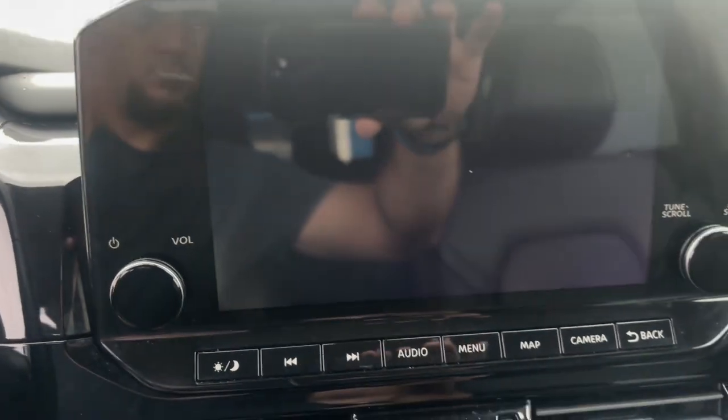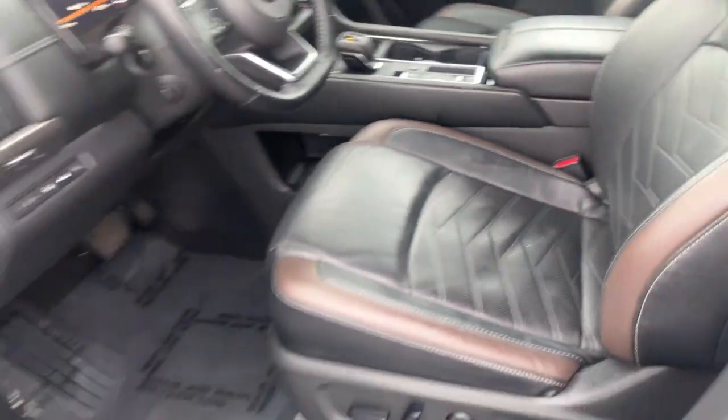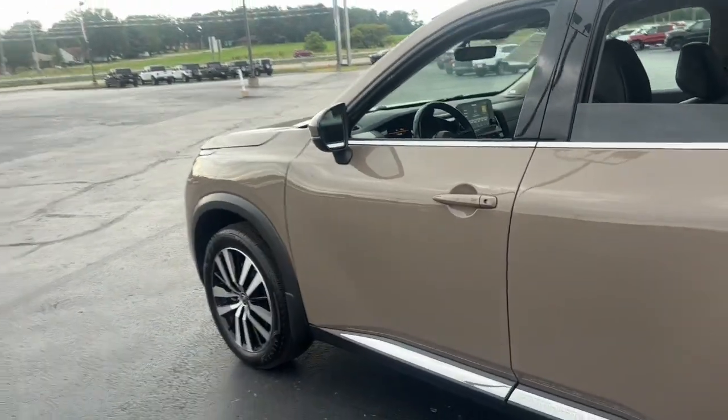Heated steering wheel, head-up display, navigation system, sun moonroof, keyless entry, cooled front seat, power passenger seat, heated rear seat, fog lamps.